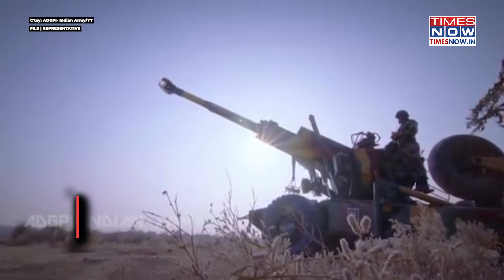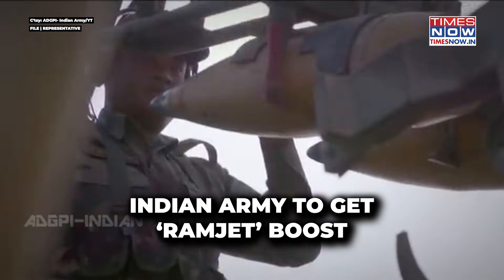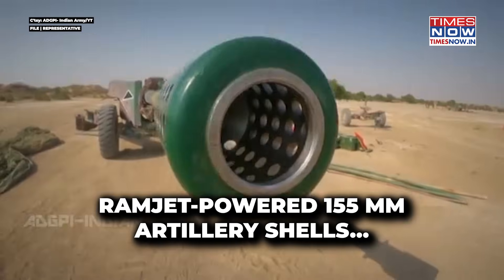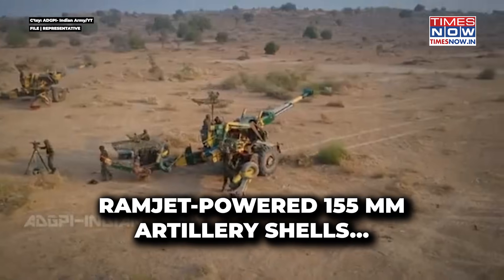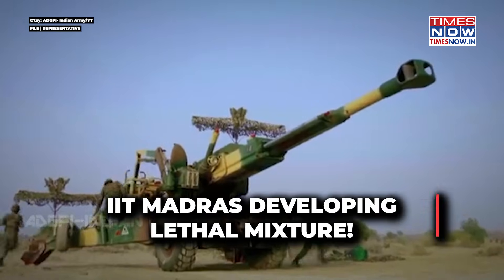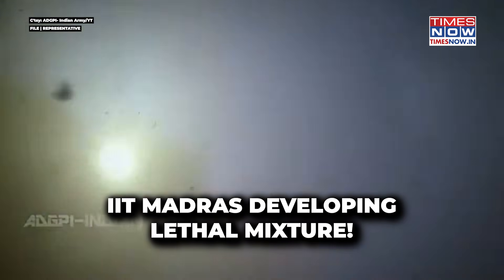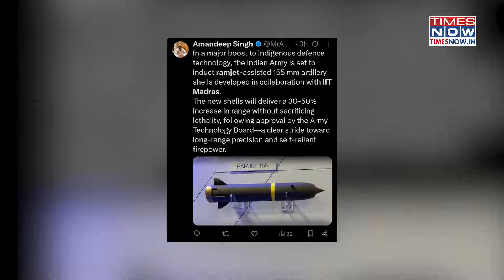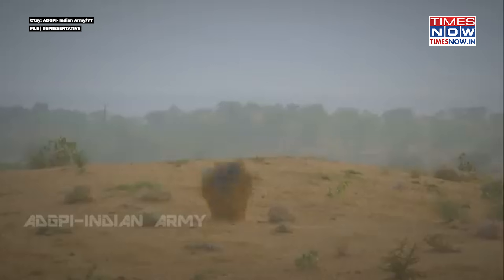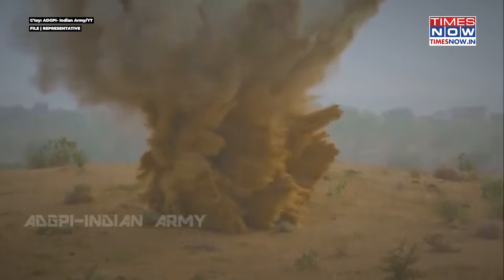The Indian Army is all set to be the world's first to use ramjet-powered 155mm artillery shells. Innovative minds at the Indian Institute of Technology in Madras have come up with a way to combine the technology with the lethality of artillery shells. This seemingly simple move drastically improved the ranges of these 155mm shells already being used by the Indian Army.